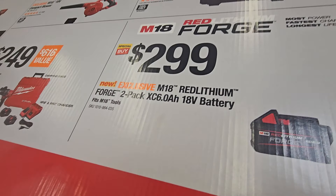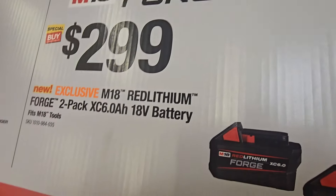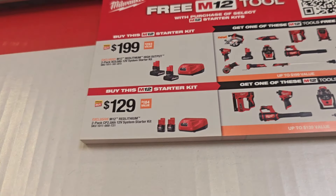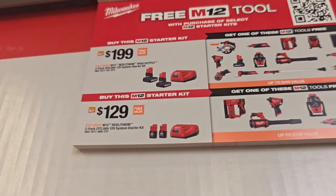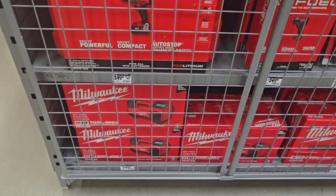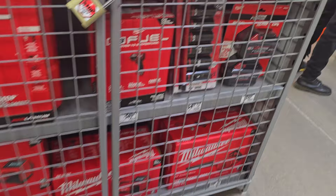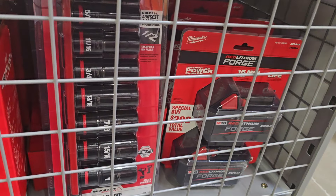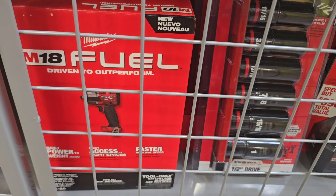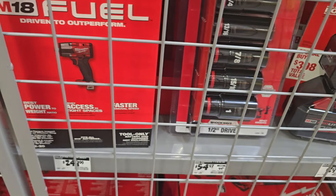It's a great deal — $179 for the inflator, but I'd wait on that for the holiday hack. You've also got the six-amp-hour battery two-pack for $299. These are the new Forge lithium batteries. You've got the inflator, the hammer drill kits, the two Forged batteries, and the sockets — really nice sockets. I wish I could get them but I already have too many sets.